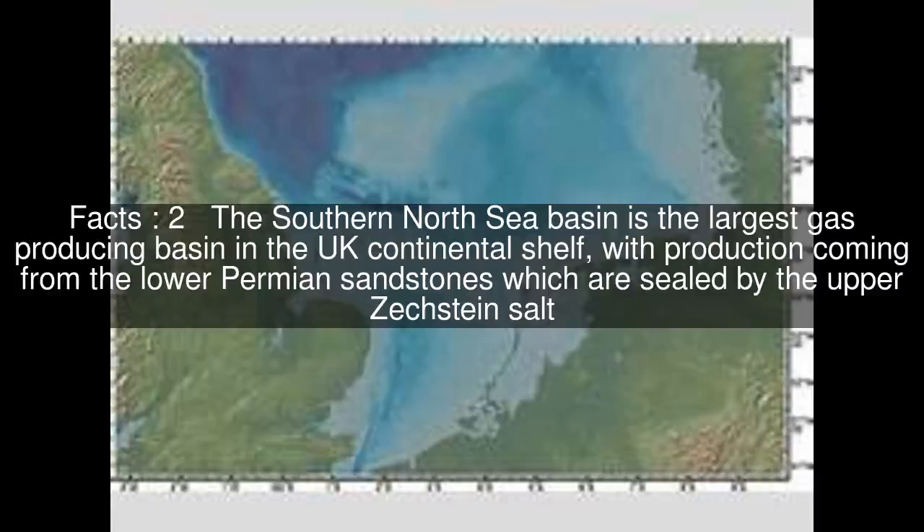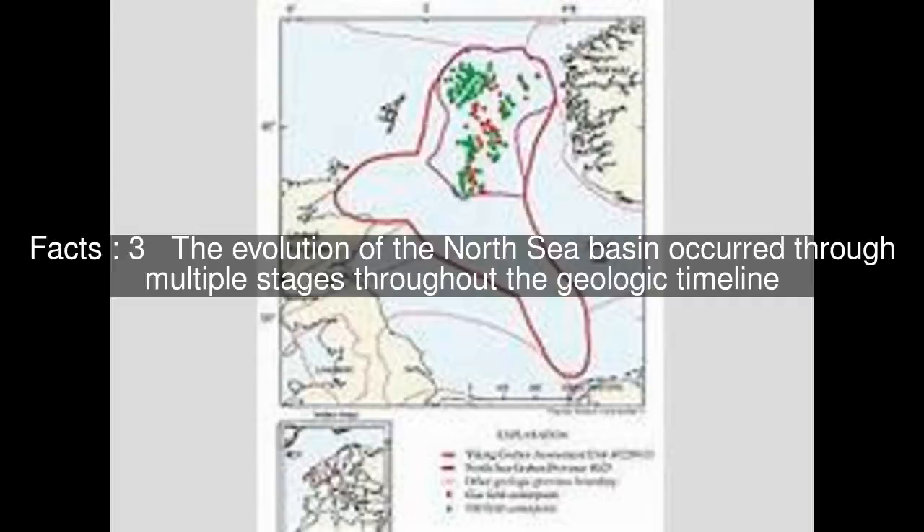The Southern North Sea Basin is the largest gas-producing basin in the UK continental shelf, with production coming from the lower Permian sandstones, which are sealed by the upper Zechstein salt.